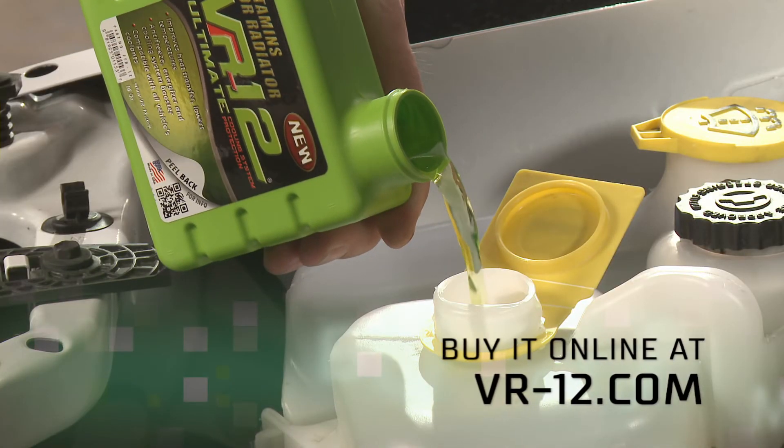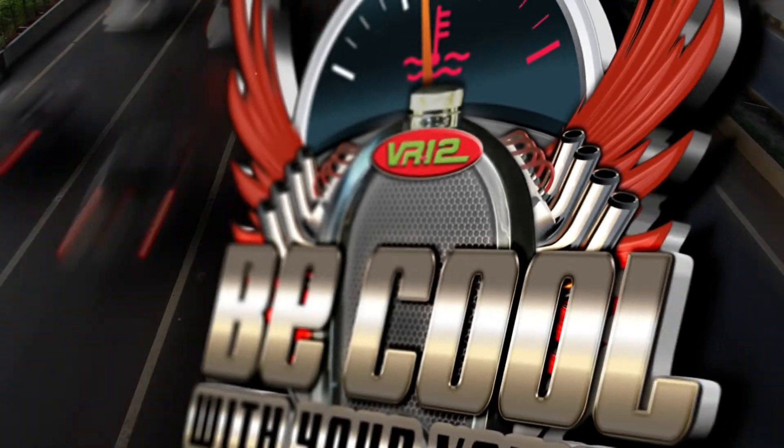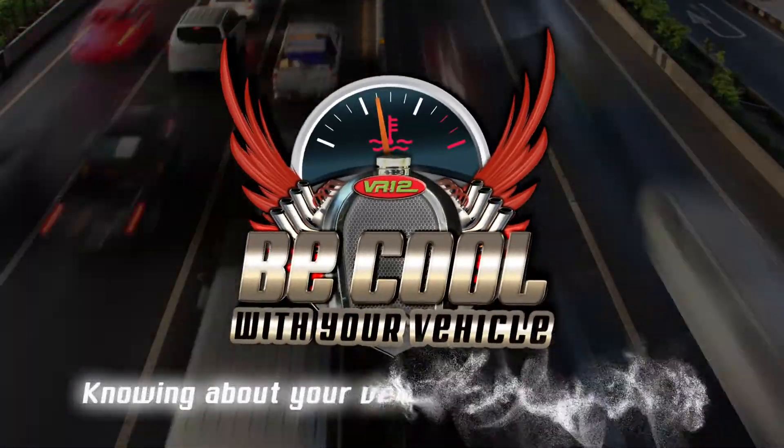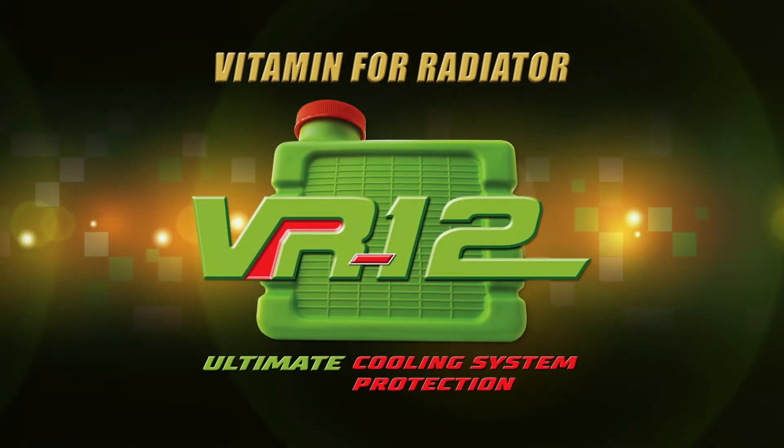You can buy this powerful product online at VR12.com. Be cool with your vehicle, knowing about your vehicle's cooling system. Presented by VR12, the ultimate cooling system protection.